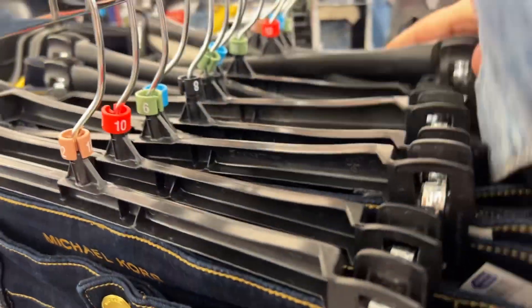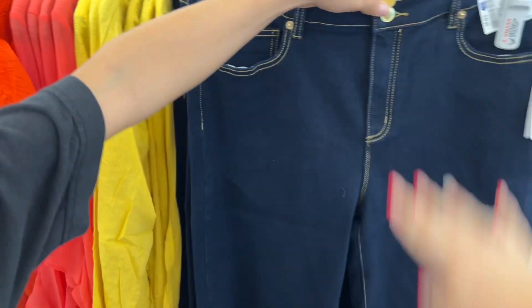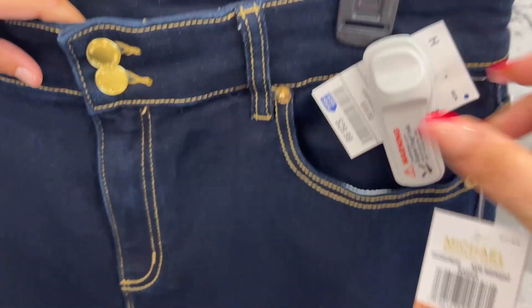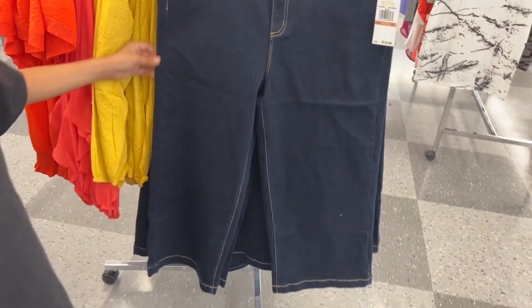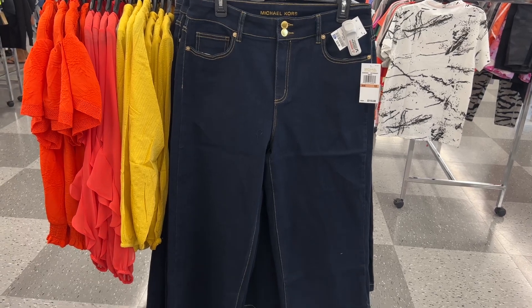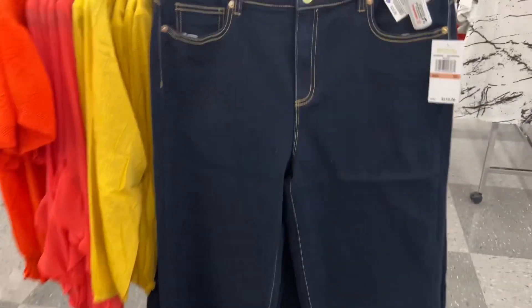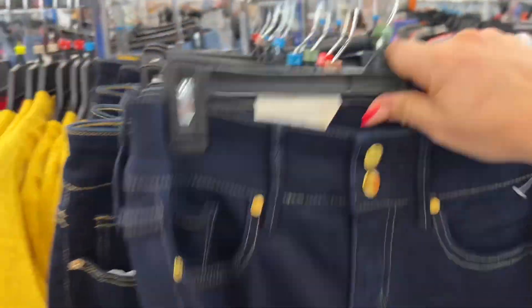Look at these — aren't they flipping cute? I love the way the bottom is, and it has a little belt right here. He wants to see his mom wear these — so cute! But I'm not spending $36 on jeans quite yet. Also look at this — $29.99 for $110 Michael Kors jeans. They're wide at the bottom, super cute — kind of gives me that boho vibe with the wide leg.